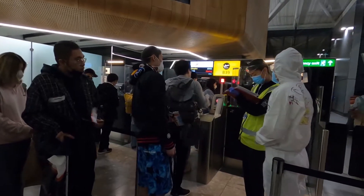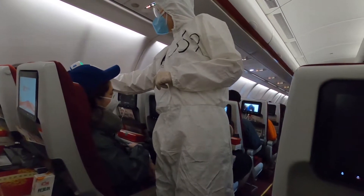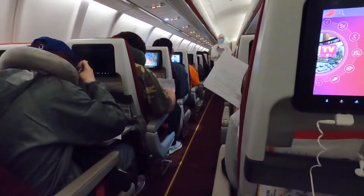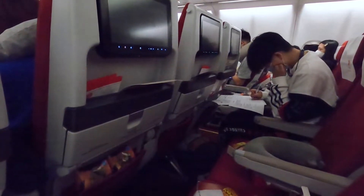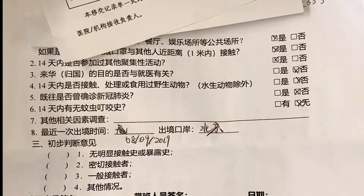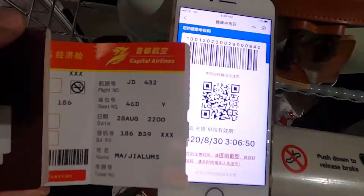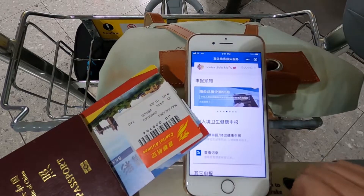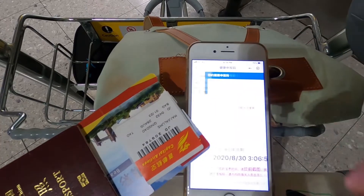Before boarding, passengers' temperatures are taken and it is later repeated twice during the flight. For the convenience of tracing relevant individuals in the event of any coronavirus suspect, everyone is asked to fill in forms to report where they have stayed over the past 14 days and whether they have shown any possible symptoms of coronavirus. Also recorded are each passenger's flight and seat number, passport number, personal contact details, and home address in both the country of origin and China.